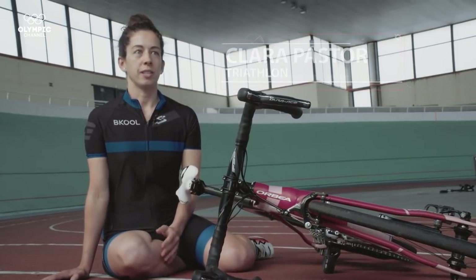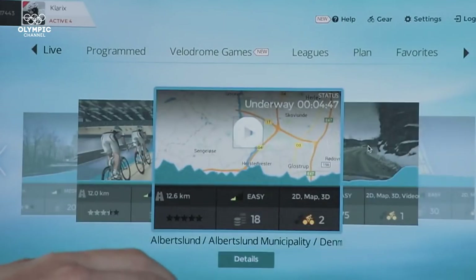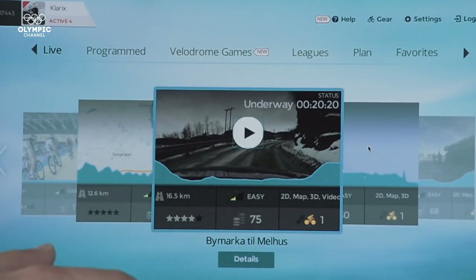It has made it as easy as possible to take part in the virtual competitions. All you have to do is enter the simulator, log in with your account, click on live, and select a route and start riding.